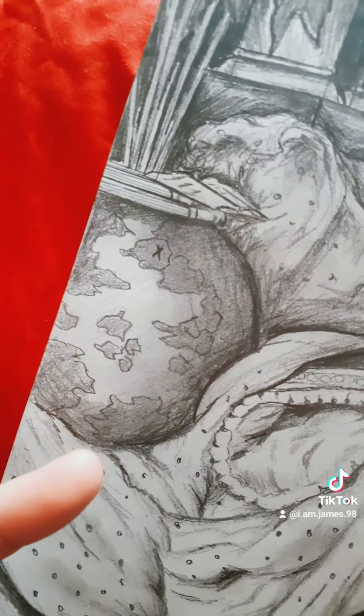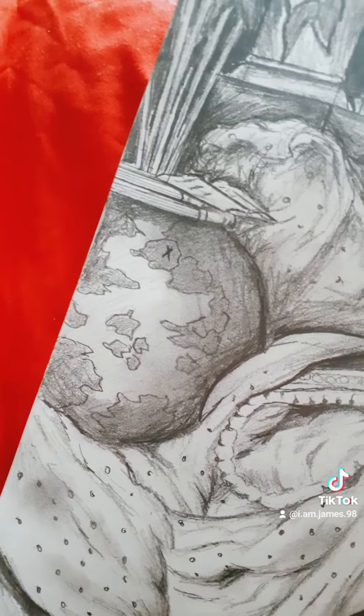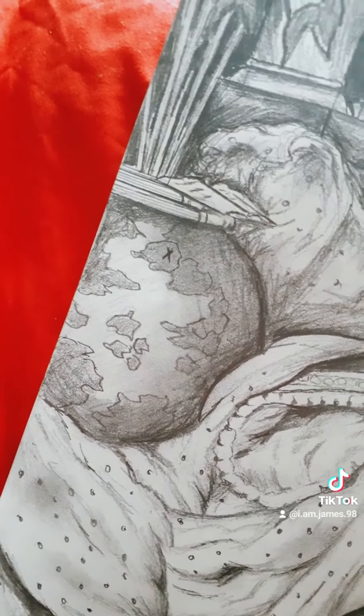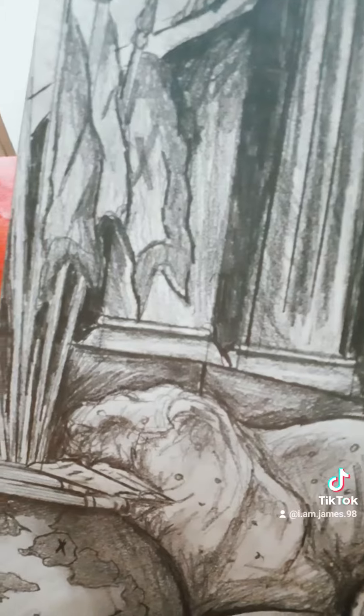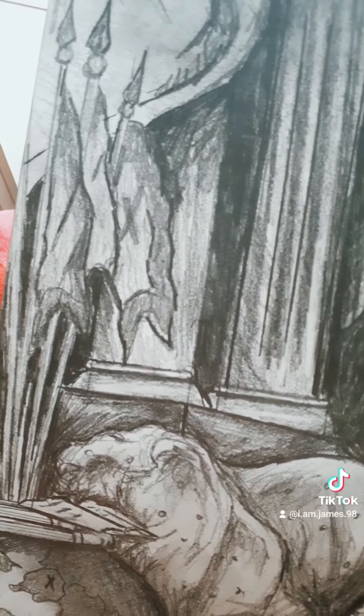The globe represents the Empress's global power. The empire covered over a tenth of the world's surface and continued to grow throughout her reign. The X there marks the spot of her homeland, the centre of the empire. The flags here represent the different districts of the empire as well.